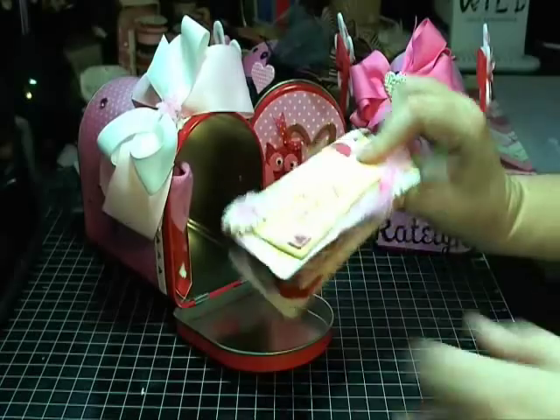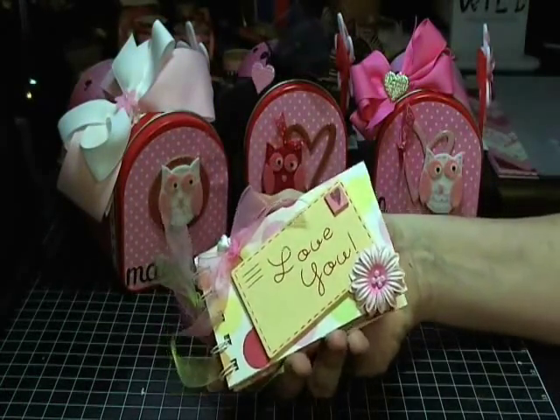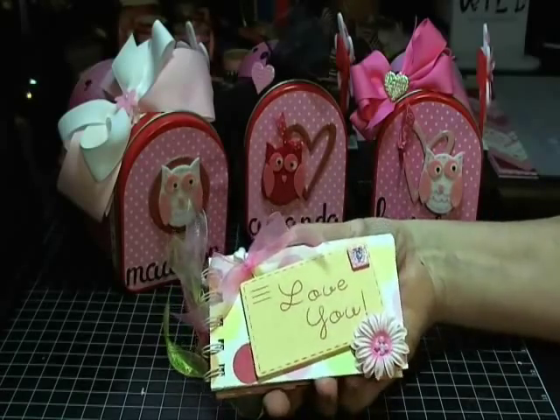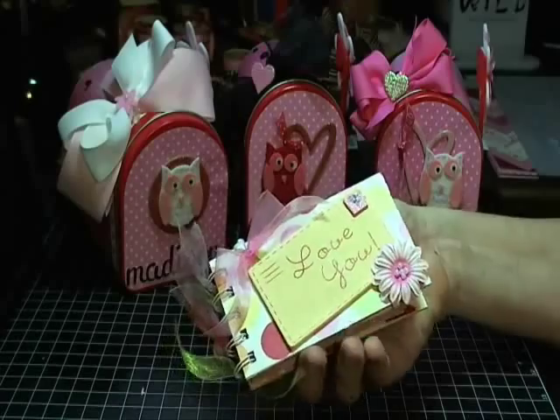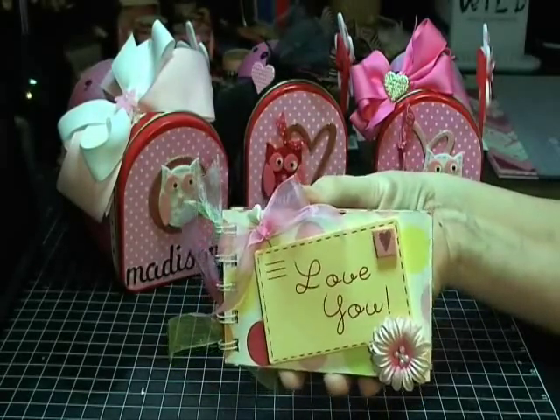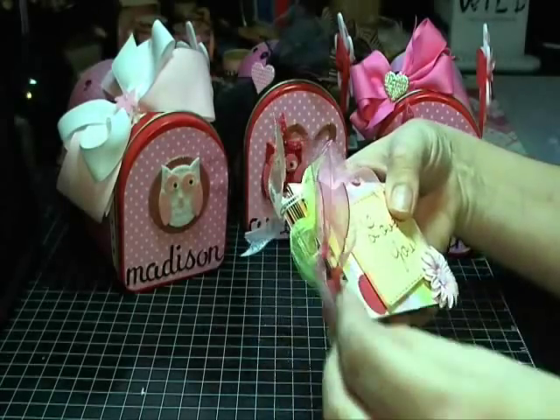And I made a little picture book — well, a little mini album — but instead of pictures I did gift cards. So here's the little book that I did. Little straight pin there, some fibers.